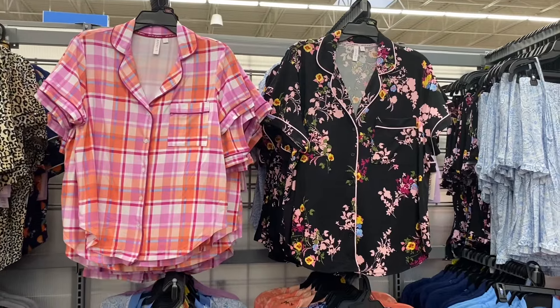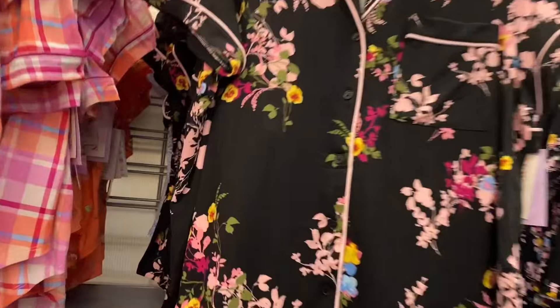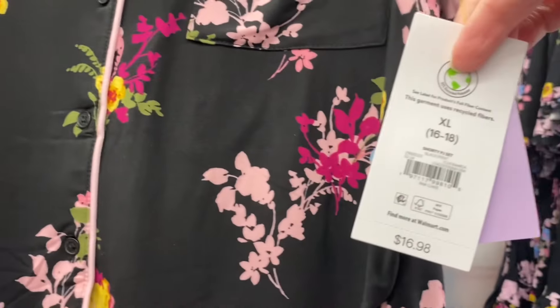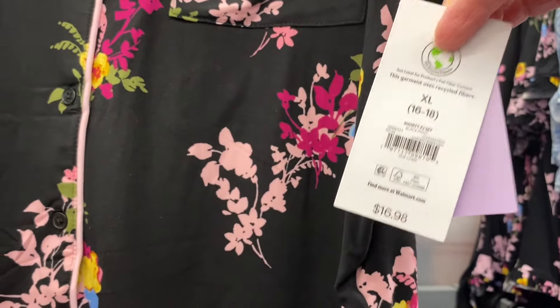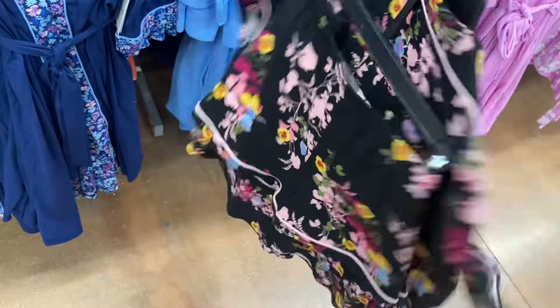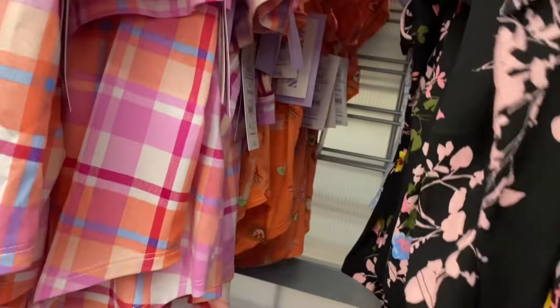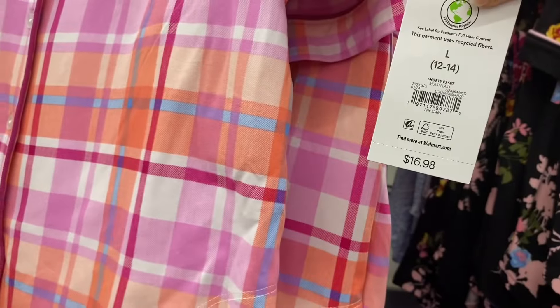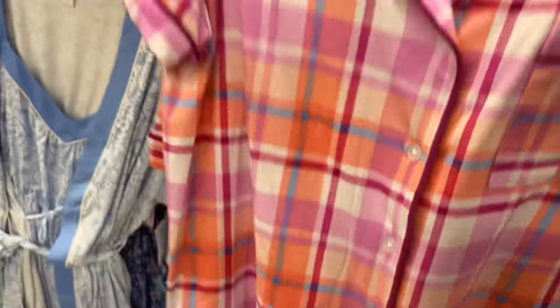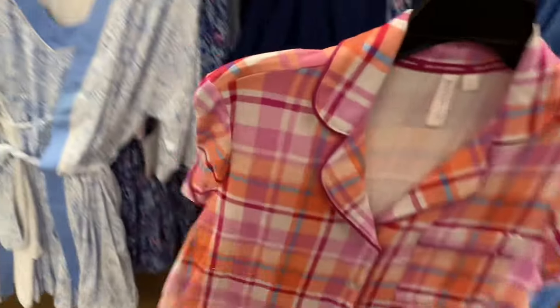There's actually a lot more new pajamas. They have new two-piece sets here, more to the right, and new robes and everything. The first one is a Shorty PJ Set for $16.88 — a lot of these are online too, I'll tag the ones I can find. This one has flowers; I like the pop of yellow, blue and stuff. These are like a super soft material, kind of like minky, buttery. They also have this one with peach, blue, orange, and pink.